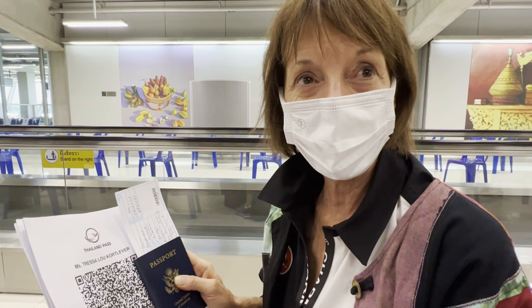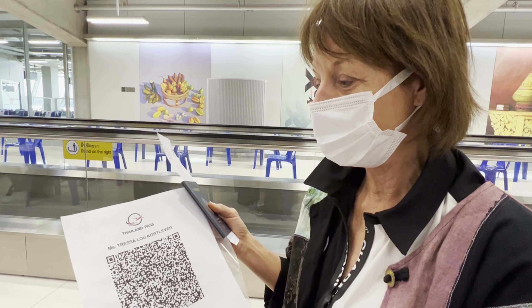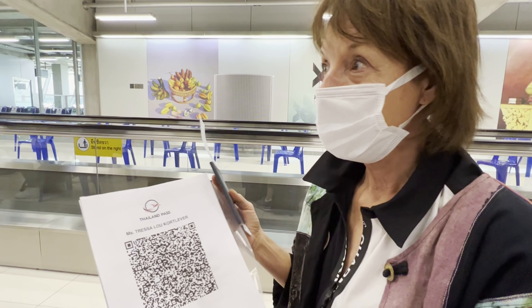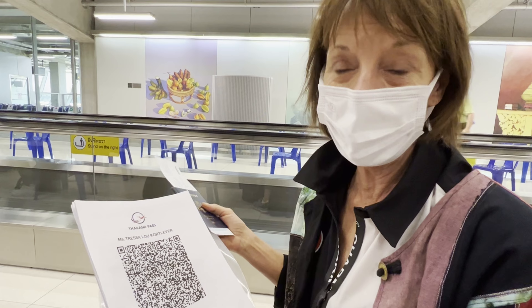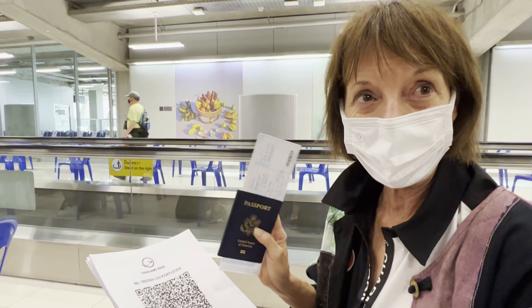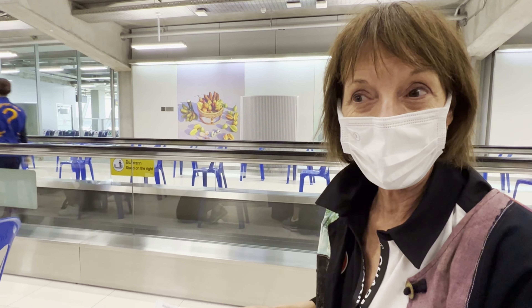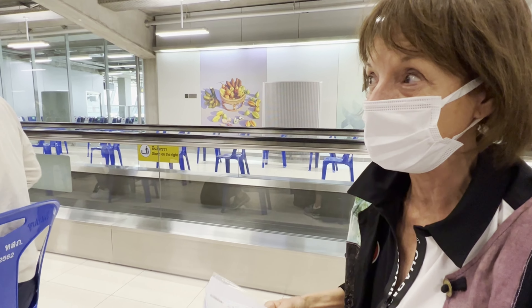We just got to Bangkok, Thailand, and they are seating everyone down that is going to transfer over to the other places. We have our Thailand pass, and everybody is sitting down. It seems very organized. We have our visa in hand and our immigration papers. They are going to everyone to make sure that everyone has all of the paperwork in order before you go through immigration and on to our next destination.